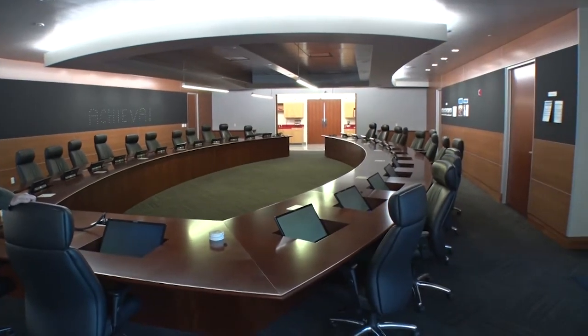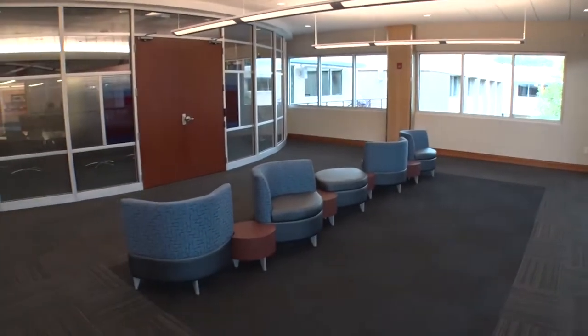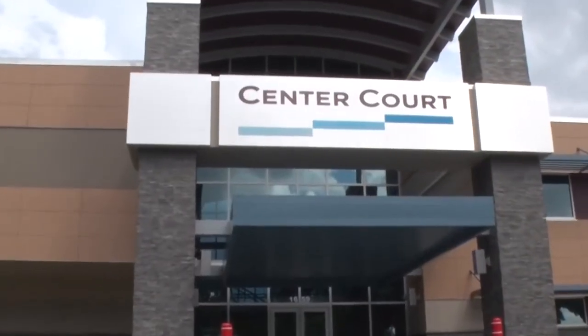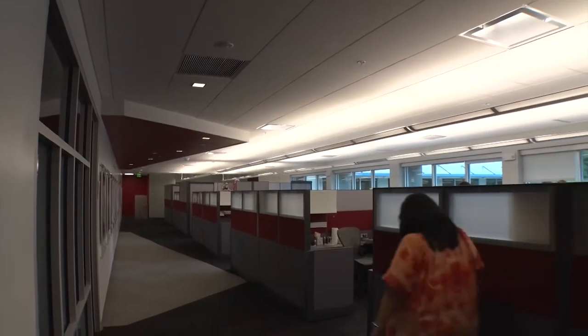Everything is open with a lot of collaboration areas, giving employees plenty of chances to interact. They found everyone at the city very welcoming and friendly, going out of their way to help and answer questions. Their data center is also housed in this building, which is a big part of their footprint. The total investment was around $14 million dollars.